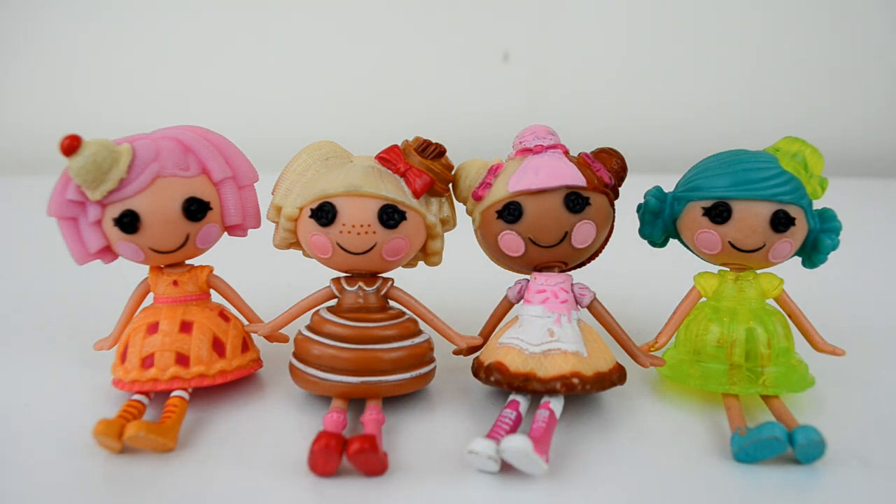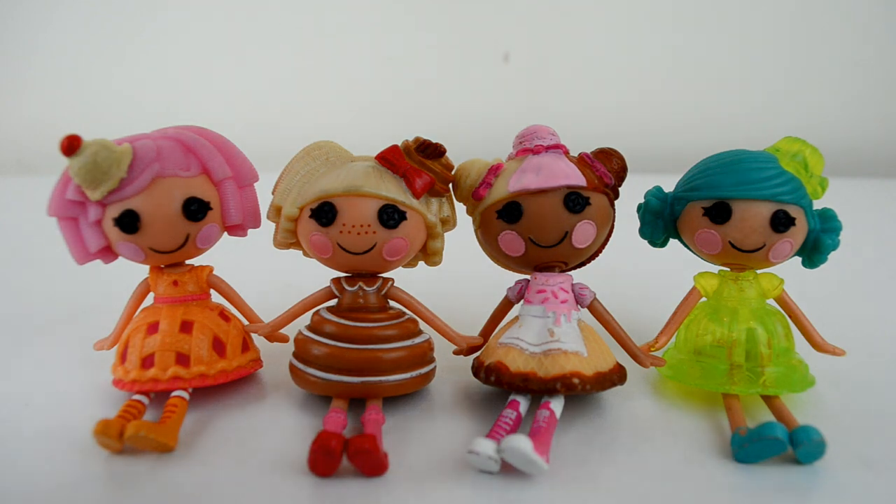Now, I rename all my Laloopsies, with a couple of exceptions, so I don't know what to call these guys. Bun Bun I already called Lizzie, Scoop's I called Izzy. Cherry — I think she suits Cherry, I want to stick with Cherry. And Jelly looks like a Gemma, with a G. So we have Cherry, Lizzie, Izzy, and Gemma.